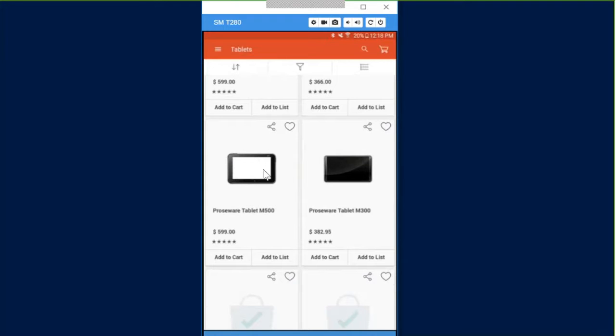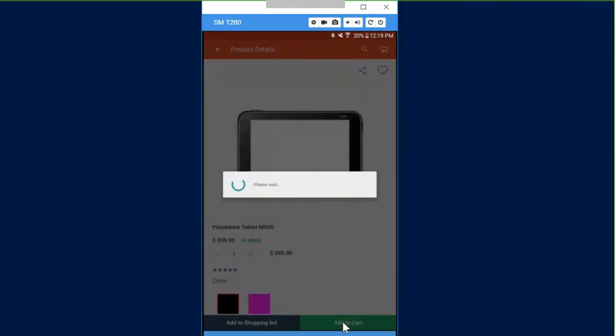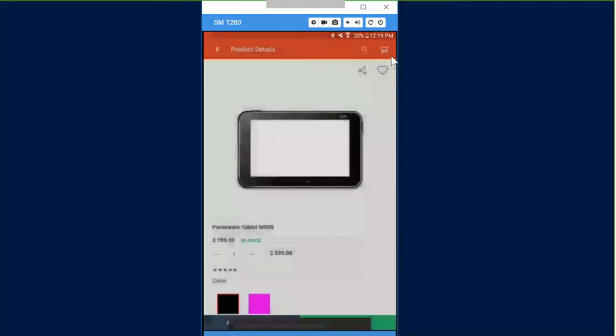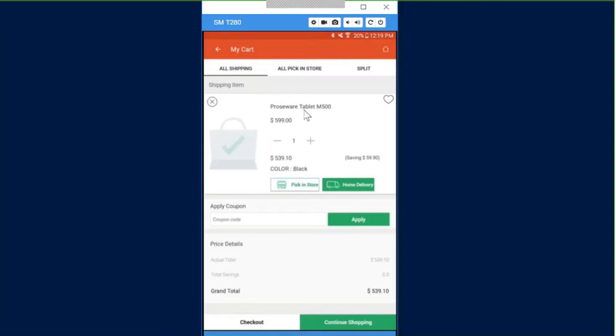Max wants to purchase the M500 tablet. We click Add to Cart, choose the black color, and click Add to Cart. A small number one appears at the top of the shopping cart — the item has been moved into the cart. The system gives us options for picking it up in store, home delivery, and so on.